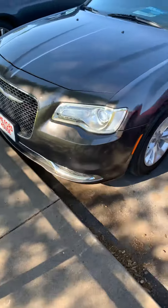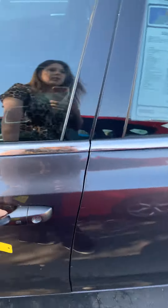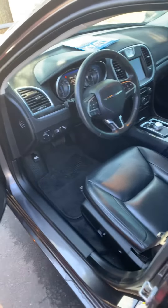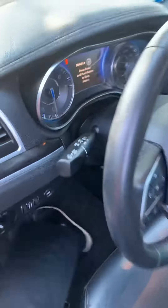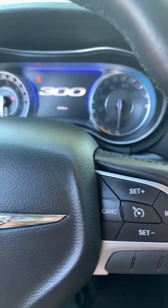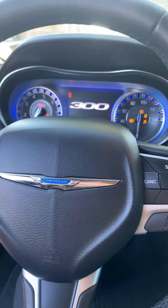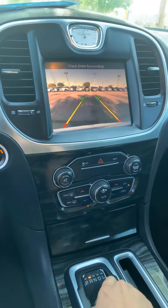Great condition, beautiful tires. This has the 3.6 six-cylinder. Dark interior leather, big screen. This vehicle only has 36,428 miles on it. Push-button start, power seats, Bluetooth capability, power windows, power locks.